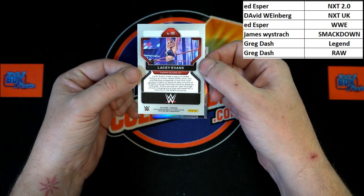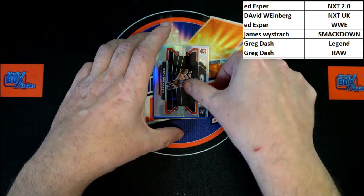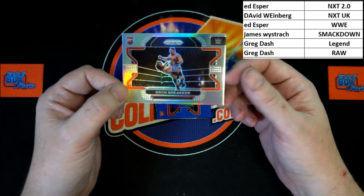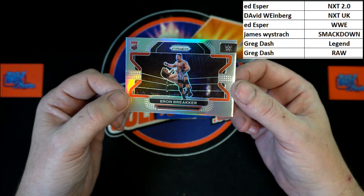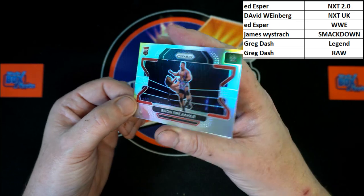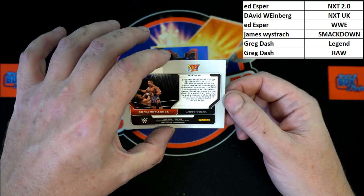And we've got Lacey Evans — that will be going to WWE, Ed E, that's coming to you. And we've got a rookie — there's the one you want to see: Braun Breaker, Braun Breaker rookie. Let's get some focus on that. Braun Breaker — that is going to be NXT 2.0, going to Ed E.